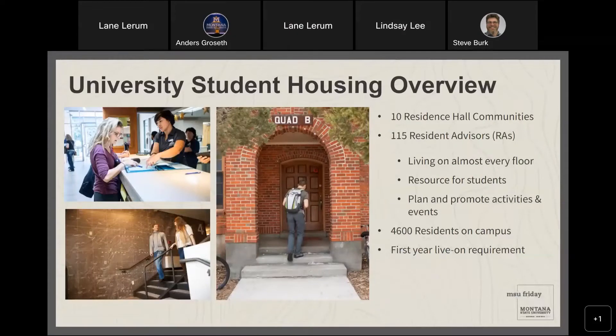Let's start with an overview of University Student Housing. We have 10 residence hall communities and 115 resident advisors. Most every floor has a resident advisor — some floors share one, but they're a great resource for students. They serve as peer leaders and mentors, plan activities, help you adjust to life away from home, and connect you to the Bobcat community. We have 4,600 residents on campus.